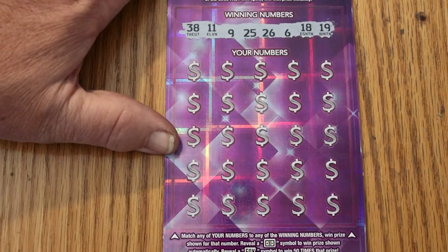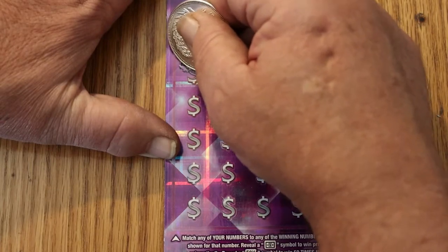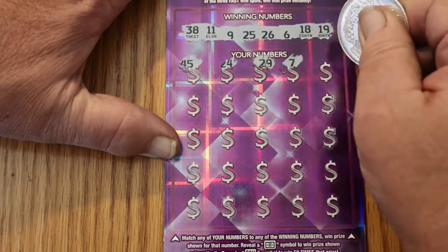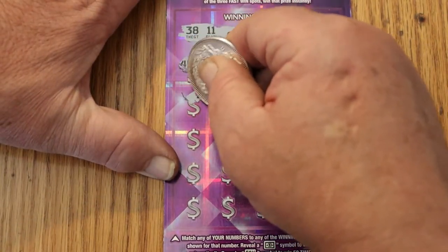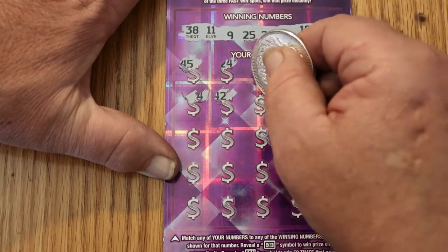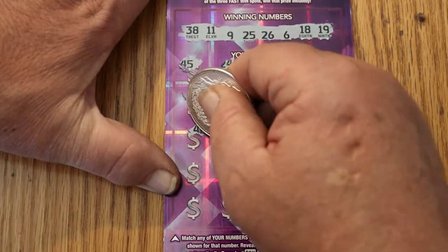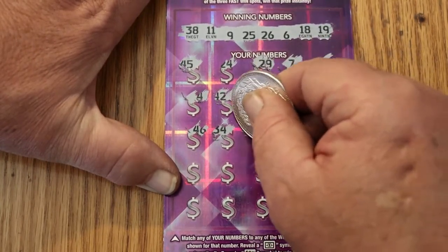Ticket 16's winning numbers are 38, 11, 9, 25, 26, 6, 18, and 19. Can we get it back to back? 45, 24, 29, 7, 33, 4, 44, 42 — got no 40s on top at all. 15, 5, 2, 46, 34 — a flying dollar bill for a back-to-back. Outstanding!